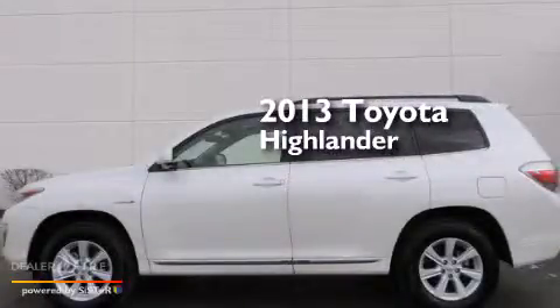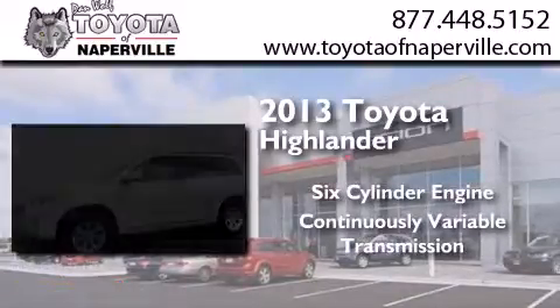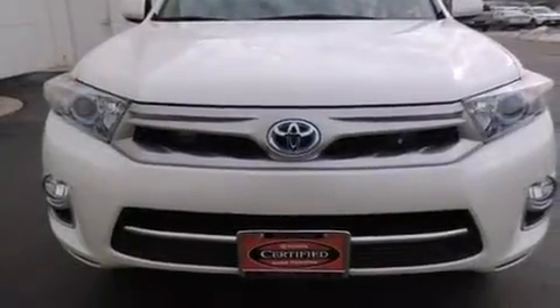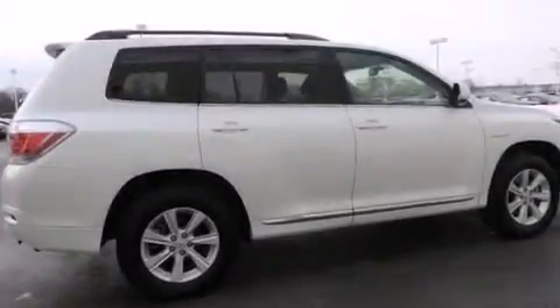This is a 2013 Toyota Highlander. It has a six-cylinder engine and a continuous variable transmission. With an EPA estimated rating of 28 miles per gallon on the highway, you won't be making frequent trips to the gas pumps.